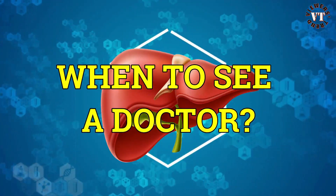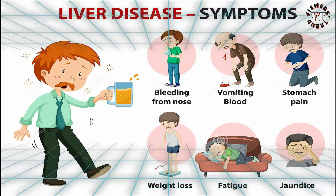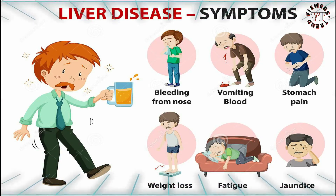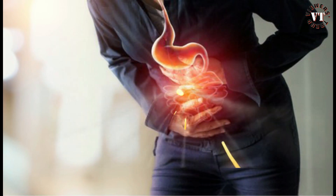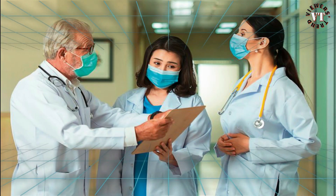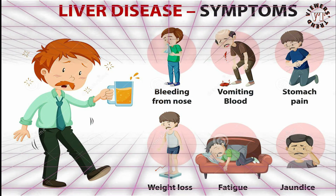When to see a doctor: if you have any persistent signs or symptoms that concern you, schedule an appointment with your doctor. If your abdominal discomfort is so severe that you can't sit still, seek medical help right away. Never ignore or underestimate these symptoms when you feel you are experiencing several of them.